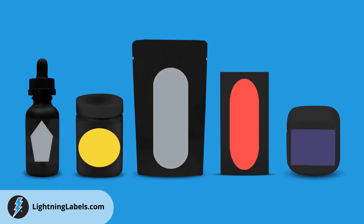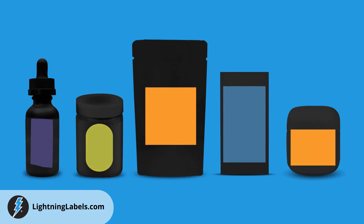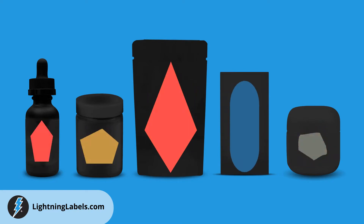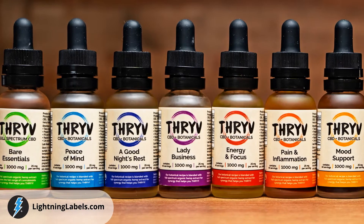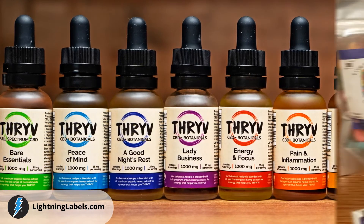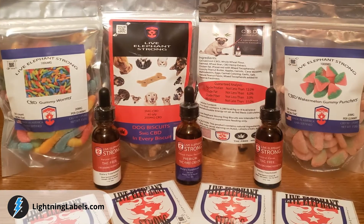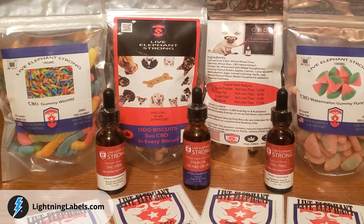We have dies in thousands of sizes and various shapes, offer many options for label materials and laminates, minimum quantities as low as 50 labels, and lightning-fast turnaround times. We offer free ground shipping for orders placed online, and every account receives a dedicated account manager for personalized customer service, all with a 100% satisfaction guarantee.